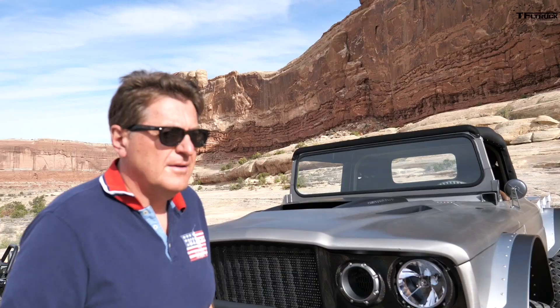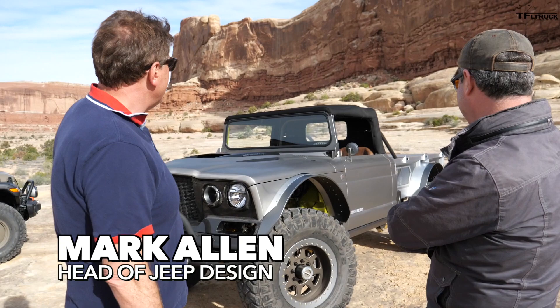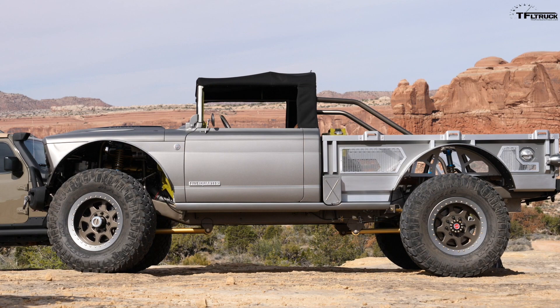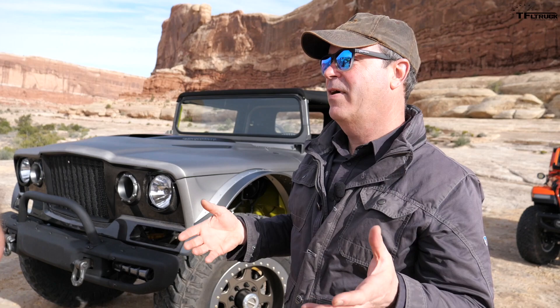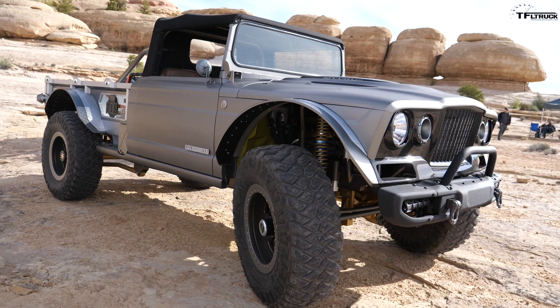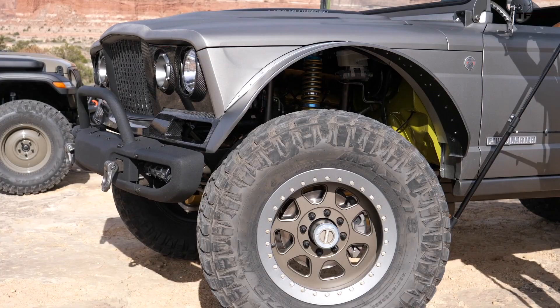Mark, this has you written all over it. So obviously it's based on the M715, right? People ask me all the time what my favorite Jeep is, and I say CJ5 because the CJ5 is really the prototype for Jeep — when we think about anything Wrangler, it's CJ5. But personally, a favorite of mine is the M715. As a kid, it looked like a monster truck to me.